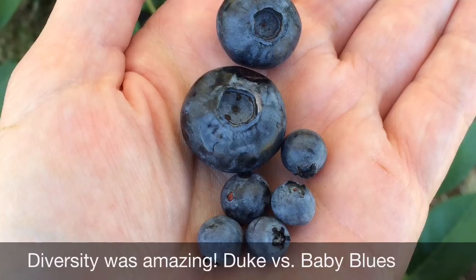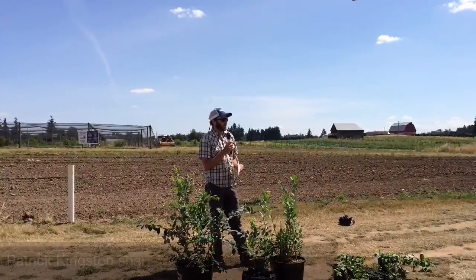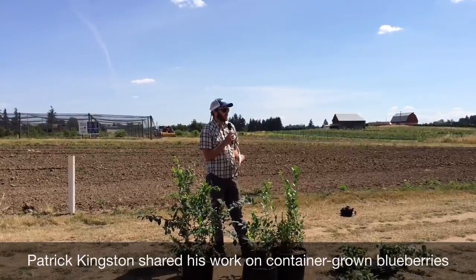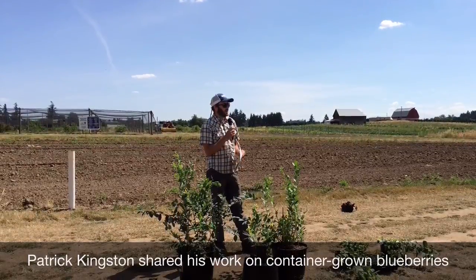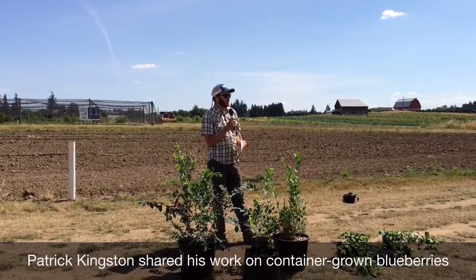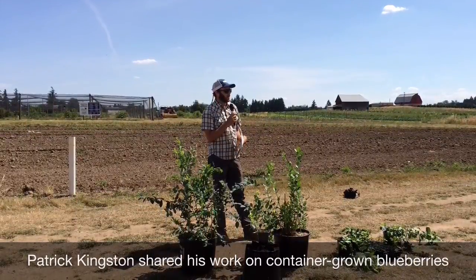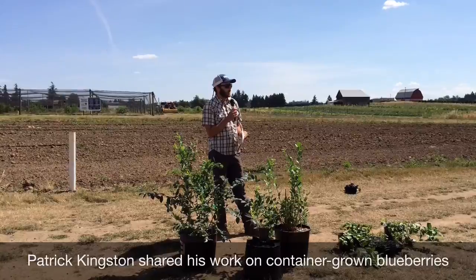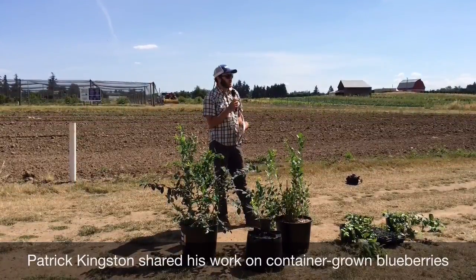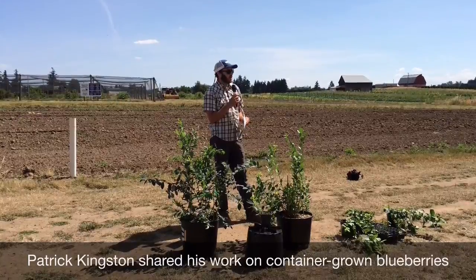Graduate student Patrick Kingston gave an overview of his project on growing blueberries in containers. He's investigating the best growing media to use and is comparing different combinations of fir bark, coconut coir, and peat moss. He's also trying to determine which nitrogen and potassium fertilizers have the greatest effect on growth, yield, and fruit quality. This is a project to keep an eye on — there will be more results to report next year.